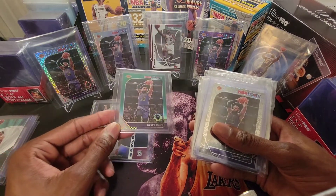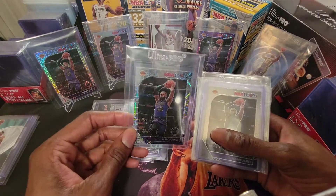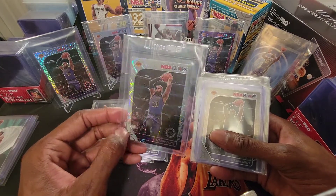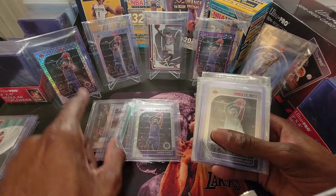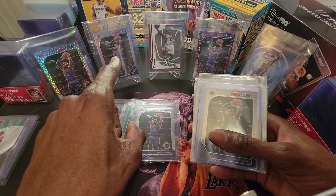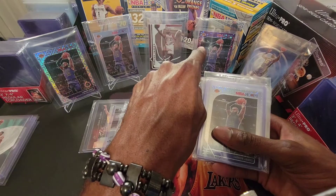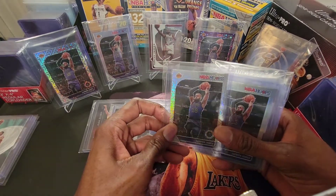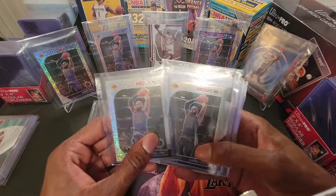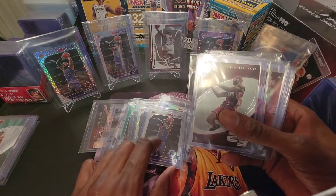Right now at this point I'm an investor. I'm not a big LeBron fan. We've got another parallel here — this is the Laser. This is a hanger pack exclusive. The Mojo is the blaster exclusive. The Silver is pretty much in every fat pack, blaster, hanger, you name it. This is a blaster exclusive as well. We've got another Mojo here. I've been buying these in droves. Another Silver here.